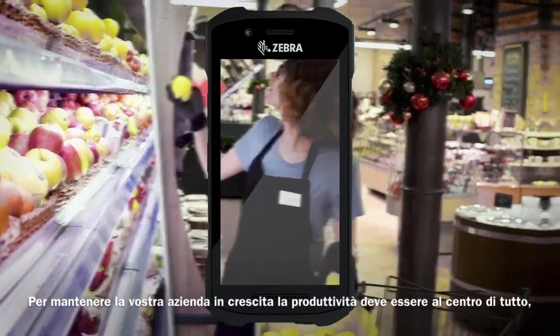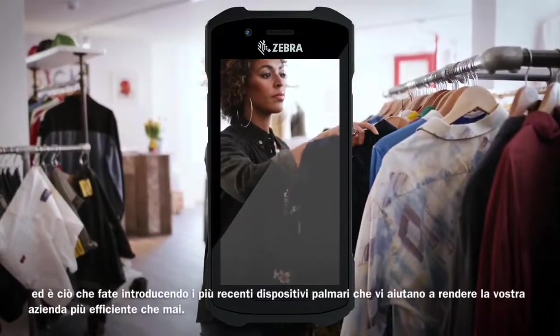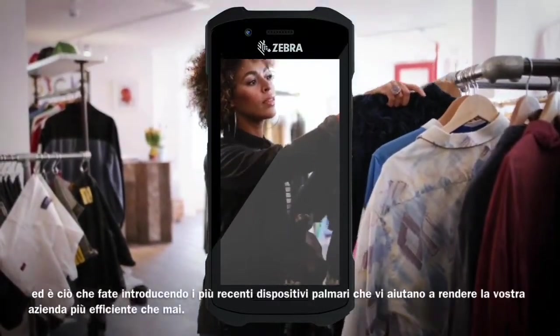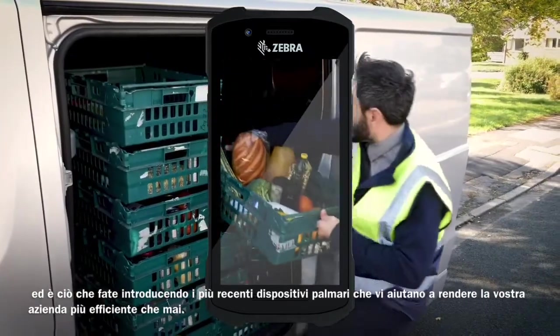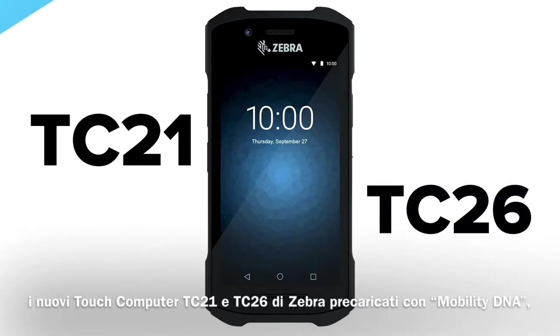To keep your business growing, productivity needs to be at the center of everything you do. Introducing the latest handheld devices that revolve around making your business more efficient than ever: the new Zebra TC21 and TC26 touch computers.